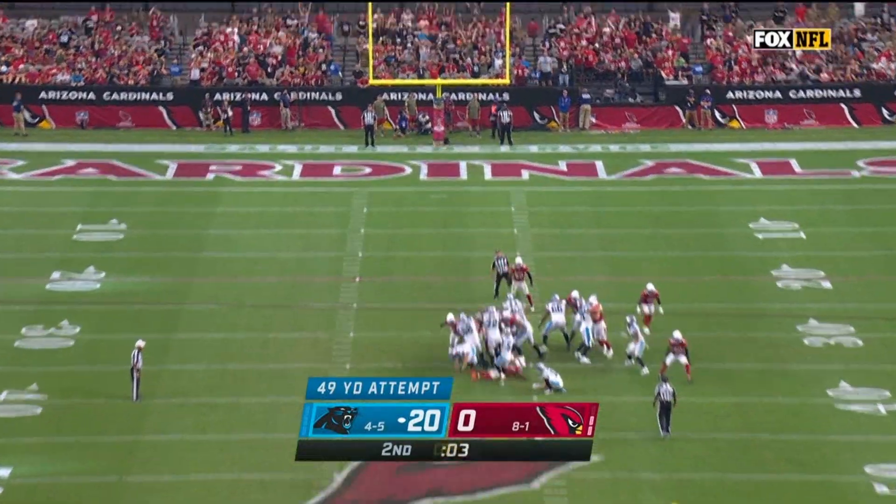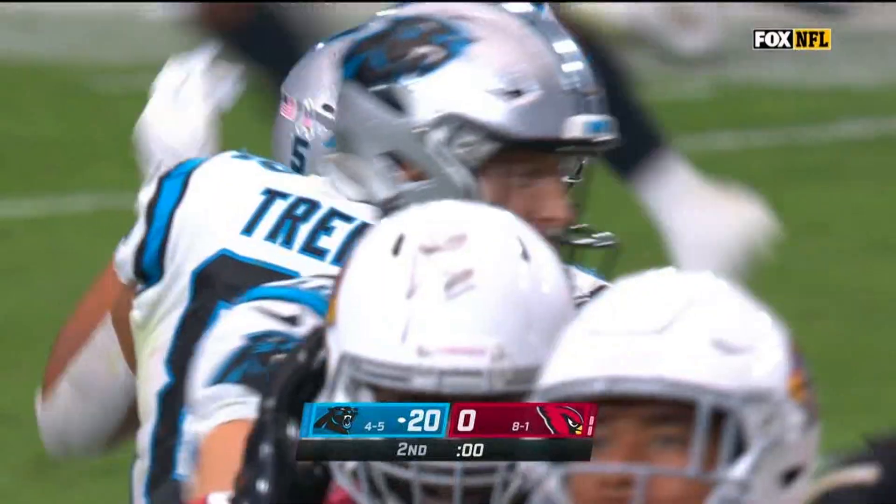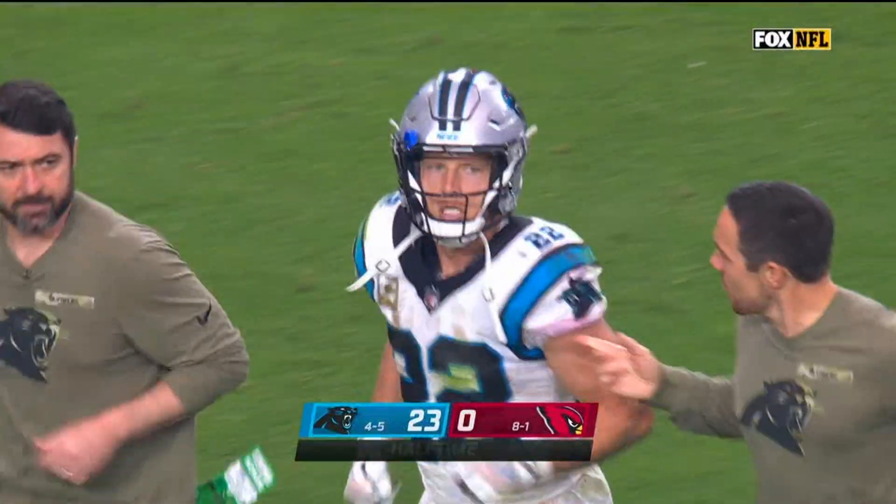A 49-yard attempt — from 49, the kick is straight through. What a first half for the Carolina Panthers.